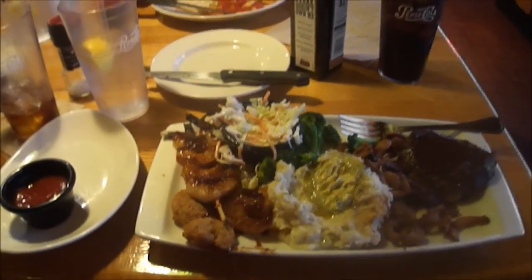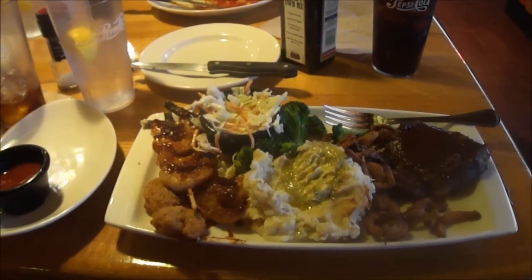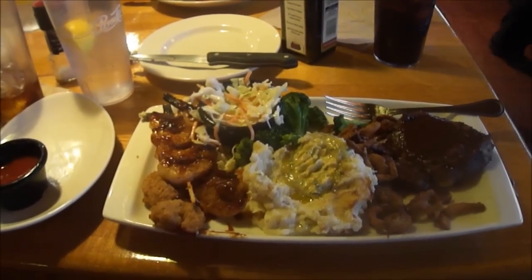Everything's a 10 out of 10 — it's really wonderful. So I hope you liked this video of me and John going back to Applebee's and trying out the shrimp and steak grilled combo.